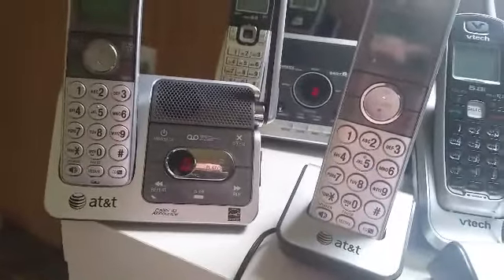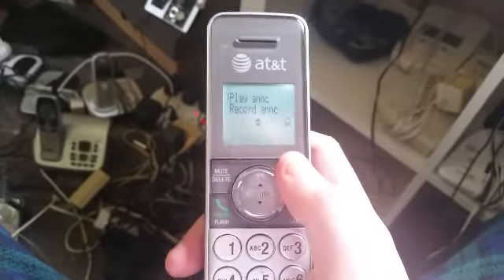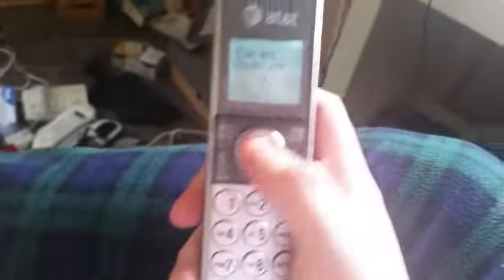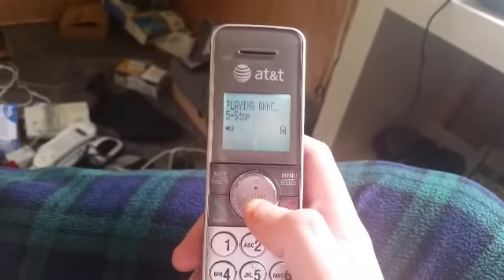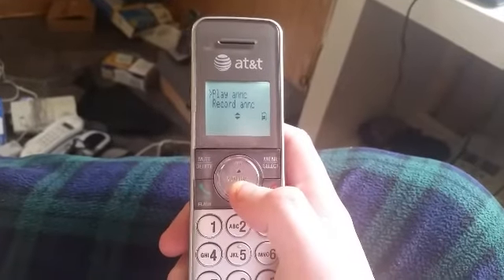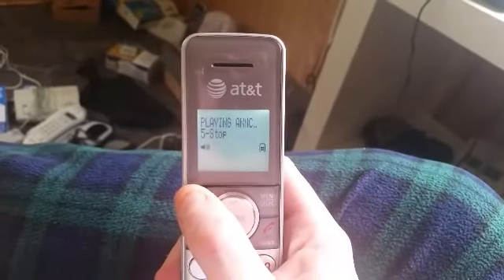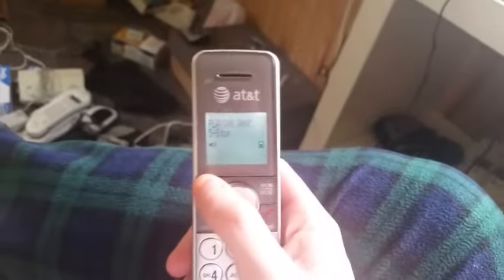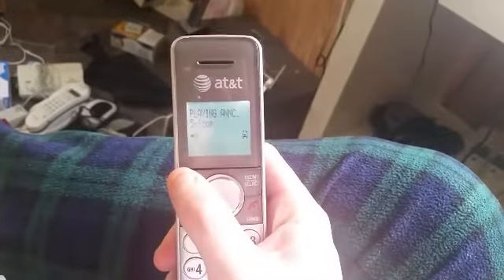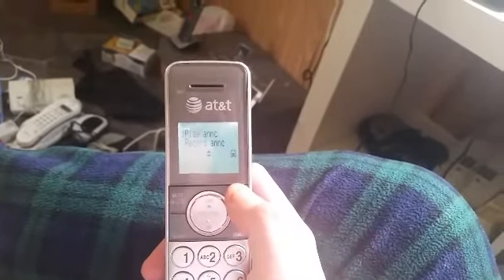Now let's go ahead and check out the outgoing announcement. Let's go ahead and play the default outgoing announcement real quick. Okay, I need to try to delete the announcement — I meant to say playing it again. Okay, now let's delete it. Now let's play the default outgoing announcement.